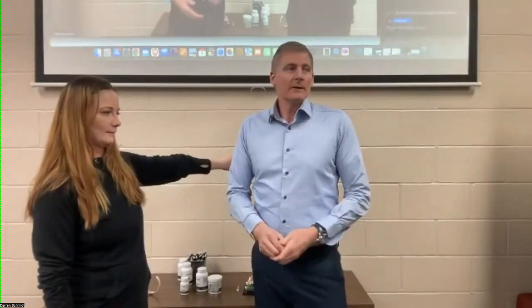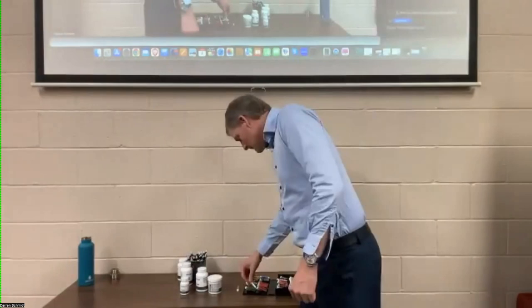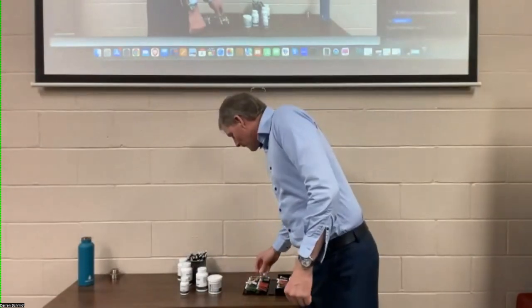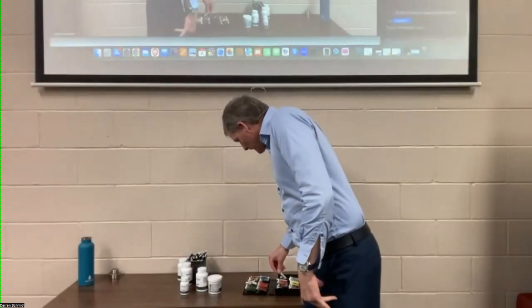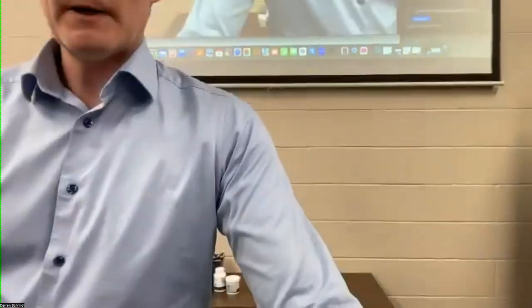The dosage is typically one scoop a day — mix it in water and drink it. Thank you for coming up. But I had a woman, a new patient two months ago.